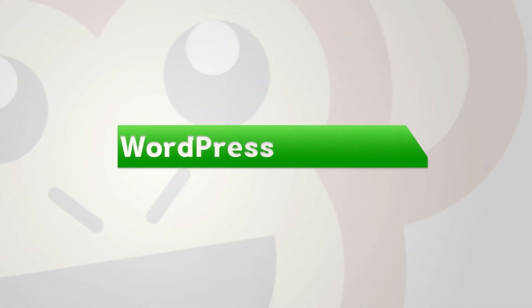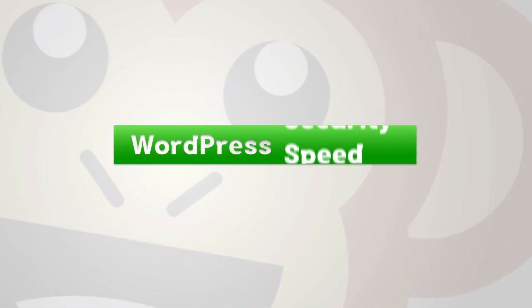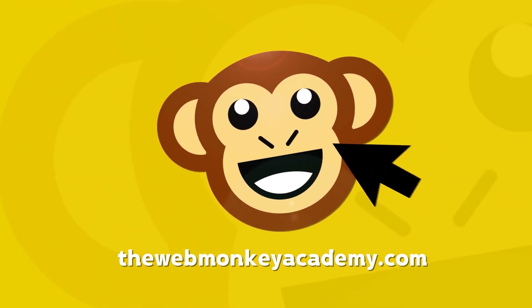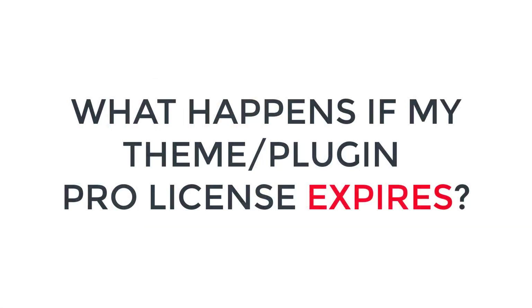If you're a WordPress user, you may have asked yourself this question before. What happens to my website if the pro license of my theme or plugin expires? Welcome back to the WebMonkey Show. I'm Alex. Hope you're staying safe and well wherever you are. So today I'm going to answer the question: what happens to your website if the pro license of your theme or plugin expires?